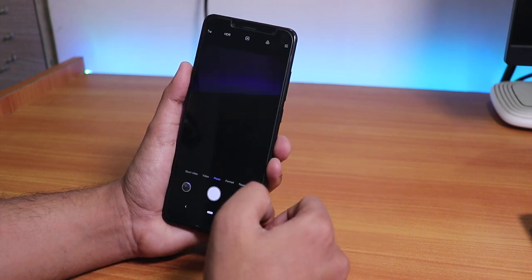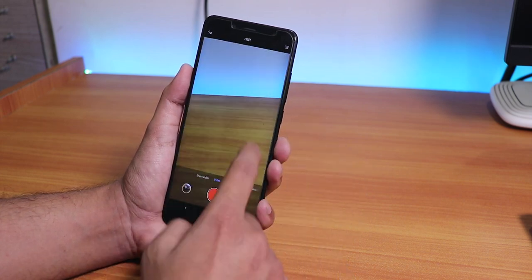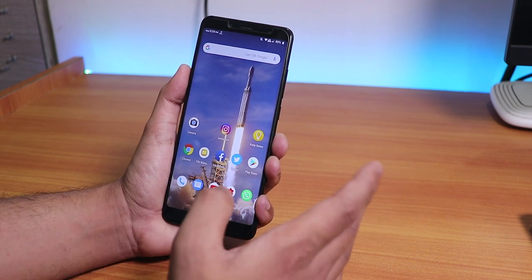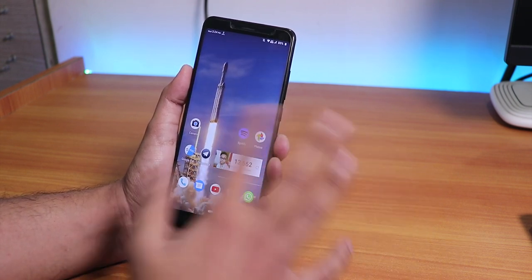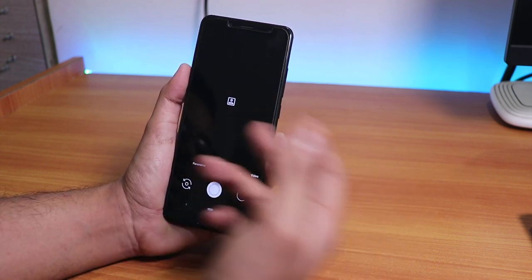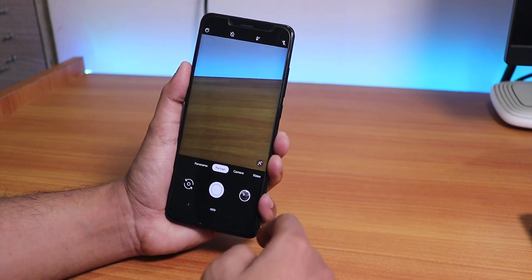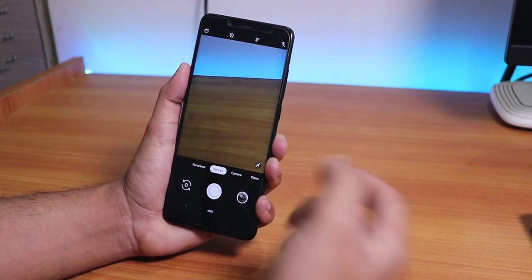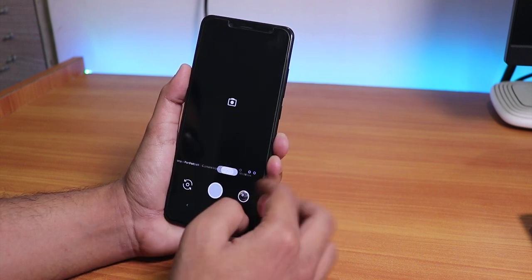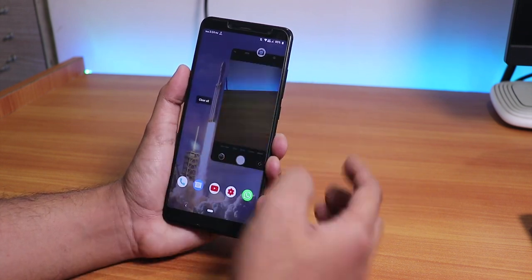The stock camera on this ROM is the MI EDUS camera, and portrait mode, video, and other features work super fine. Camera2 API is pre-enabled by default, so you can install any Pixel 3 camera or Google Camera app. As you can see I've installed the latest Google Camera and it's working fine - I'll link it in the description. Both the Camera2 API and the normal MIUI camera work great.